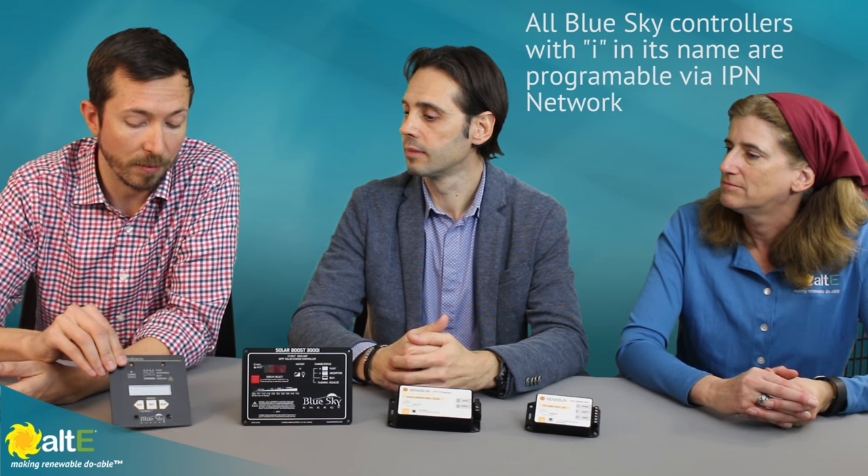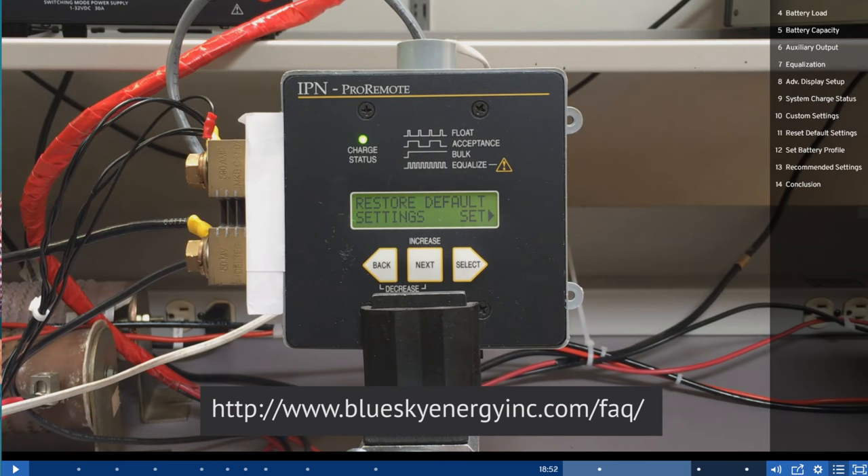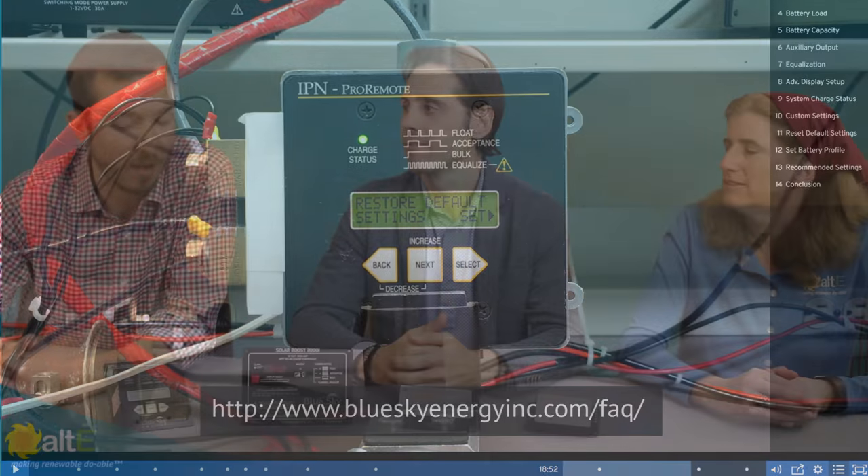It could be a way to control different panels with different exposures, and all of that can be programmed with the Pro Remote or the UCM. If you're interested in the Pro Remote, there's a very long, chaptered video on their website at BlueSkyEnergyInc.com covering every single menu and feature of the Pro Remote and all the different ways you can customize and program it. We'll link to that video too.